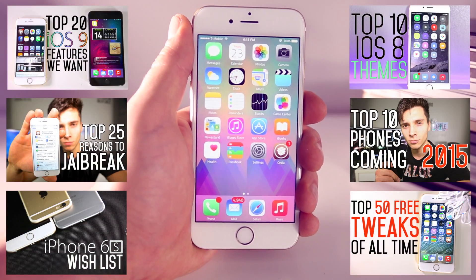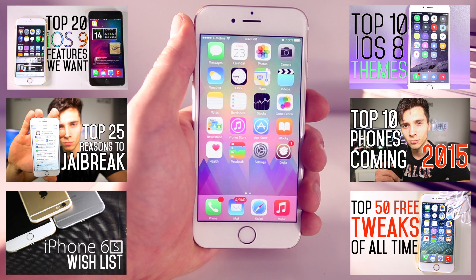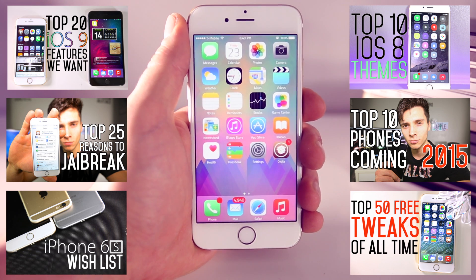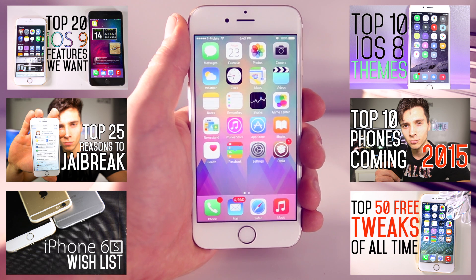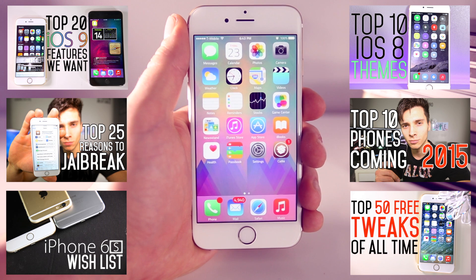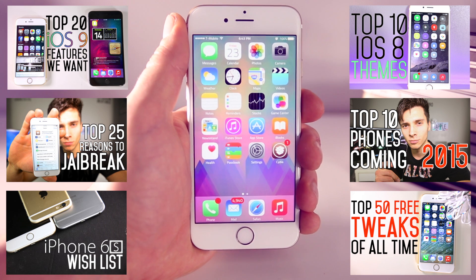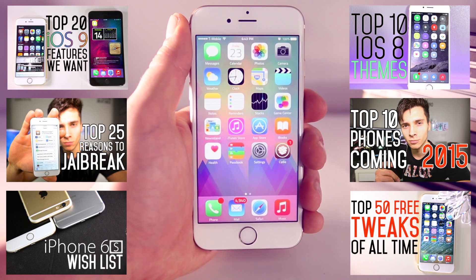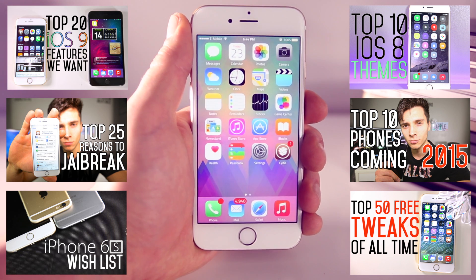That's the top 100 tweaks of all time I've compiled for you guys. I really do hope you enjoy this video and found new tweaks you hadn't heard about before. Please subscribe — I'm always posting new videos and new tweaks. This video was not easy to make, so I'd really appreciate a thumbs up. Enjoy the tweaks, guys. Have a great day. Peace.